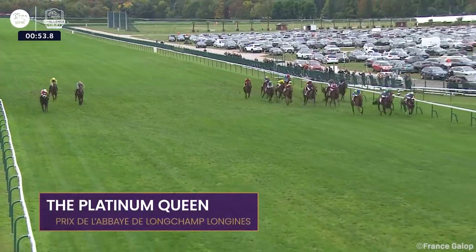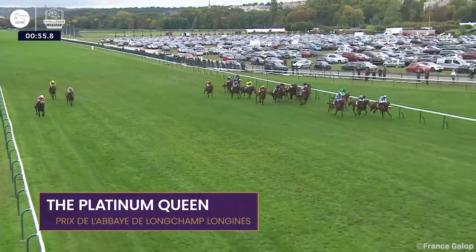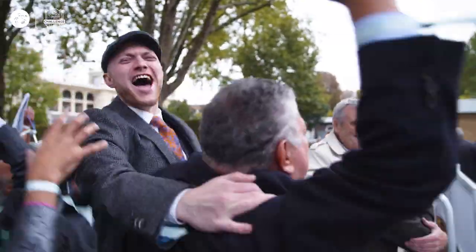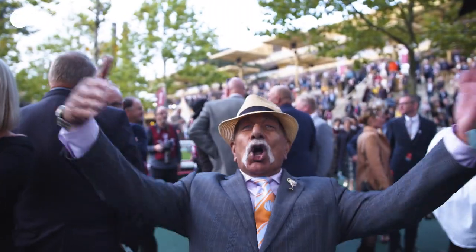It's the Platinum Queen and the light blue, white, lavender has the advantage. Courta-Pierre in second and third place. Here's the Platinum Queen and she's just down in the round. Fantastic!